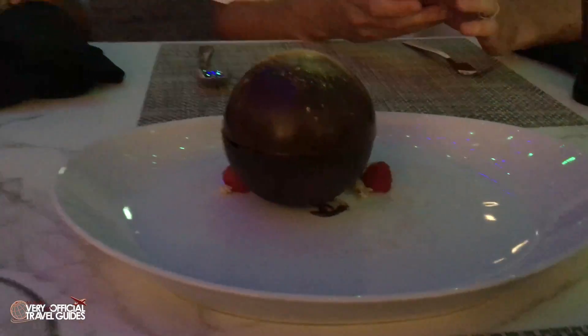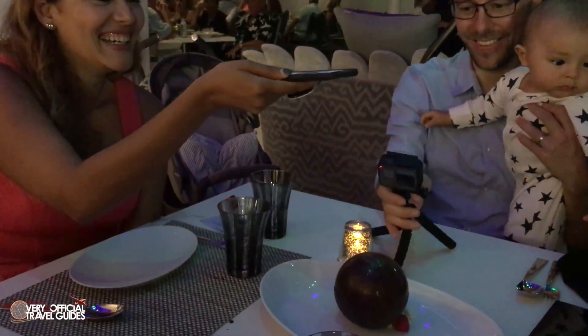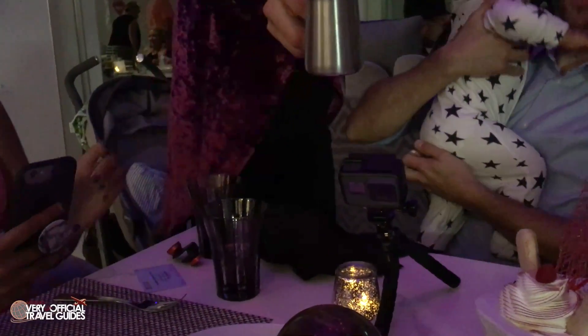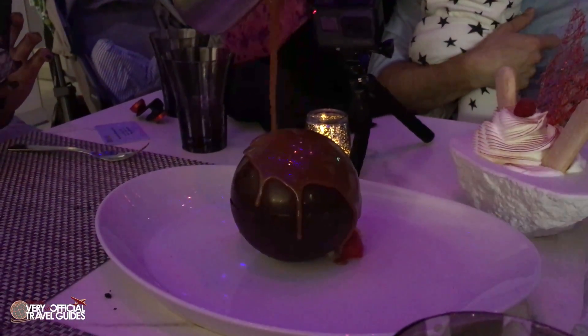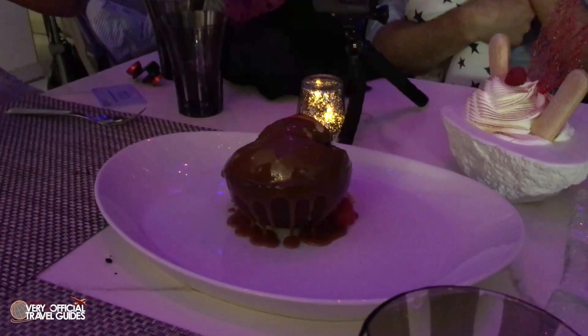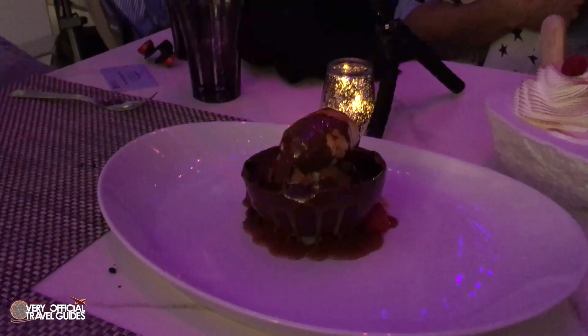Now we get to the desserts, which were of course also visually spectacular and perhaps the most flavorful part of the dinner. This is "The World," which is listed as a peanut butter ganache, Valrhona chocolate mousse, and salted caramel ice cream. We've seen this melting sphere trick at Monsieur Paul's in Epcot and on a lot of fancy cooking shows, but still, it was very rich and tasty.